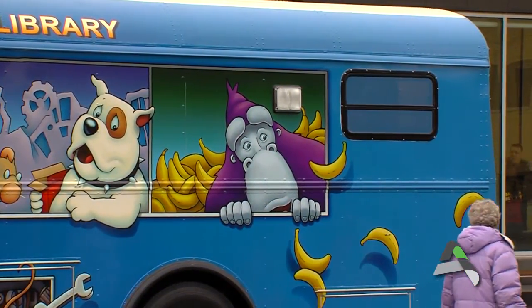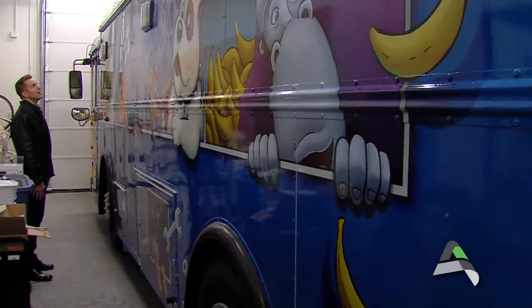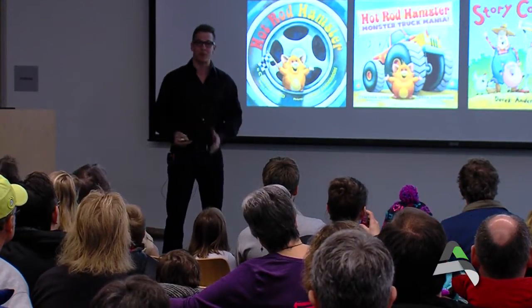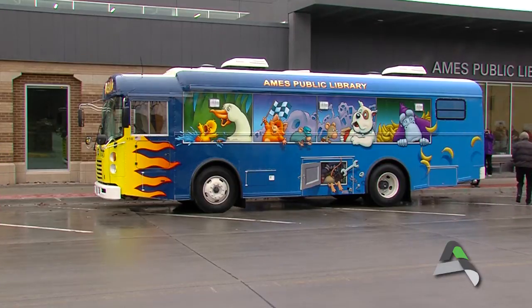Derek didn't quite know what he had agreed to. They said they were building a new bookmobile and asked me if I would do the artwork for it, and I was so honored. I said yes without another thought, and I didn't realize at the time how big of a job it actually would be, because the illustrations I make for my books are 20 inches, 30 inches by 10 or 15 inches tall, and this thing is 9 feet tall by 30 feet long.